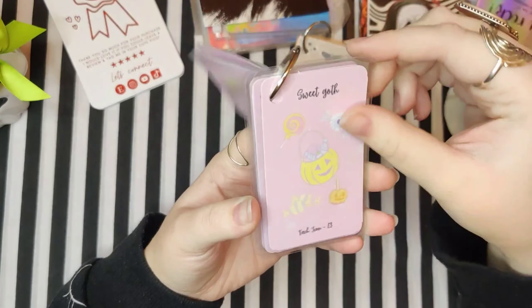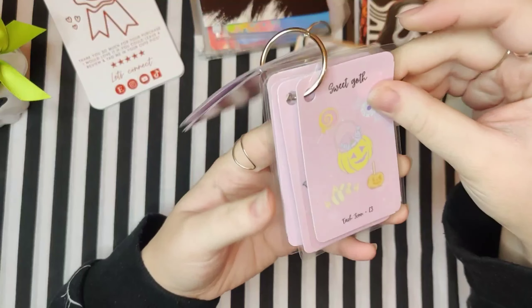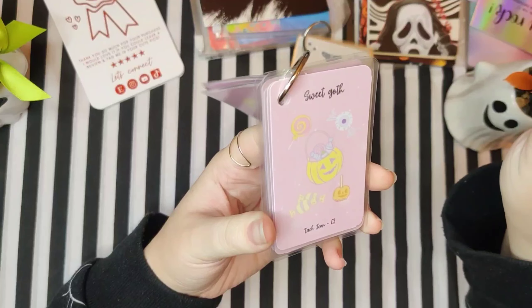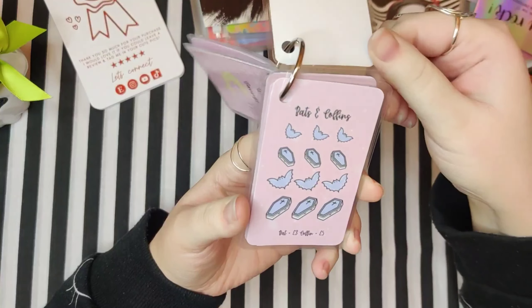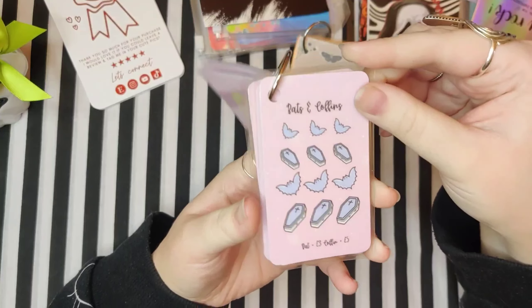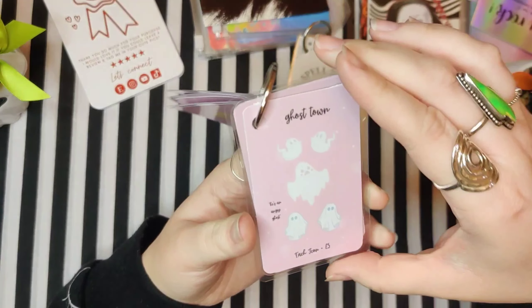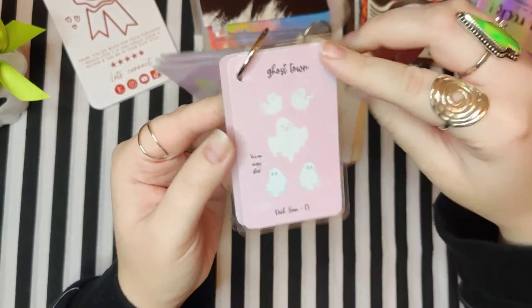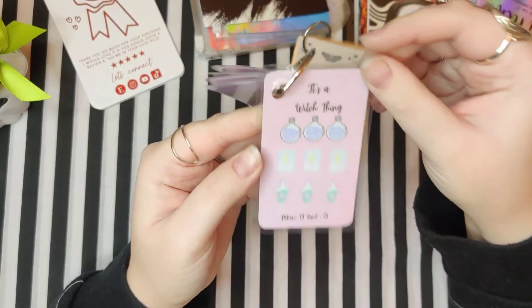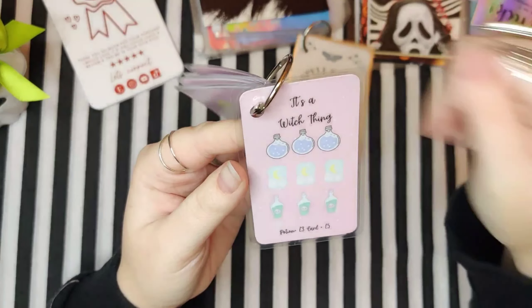Crystal life, sweet goth — oh, I love this page. Just sweet-themed things, like the sweet challenge — I just think they're adorable. Bats and coffins, ghost town, and then there's an angry ghost. And then it's a witch theme with little potions and little tarot cards. I just love it — I just think it's the cutest thing ever.